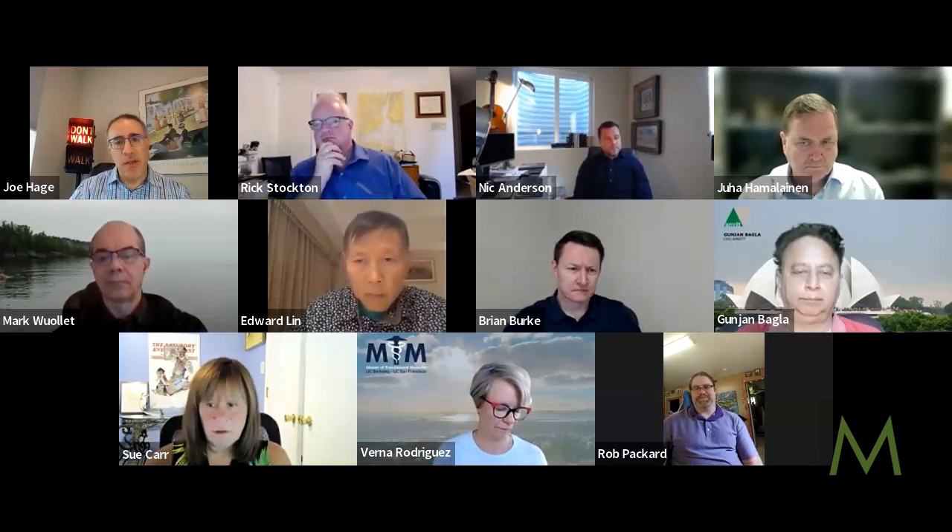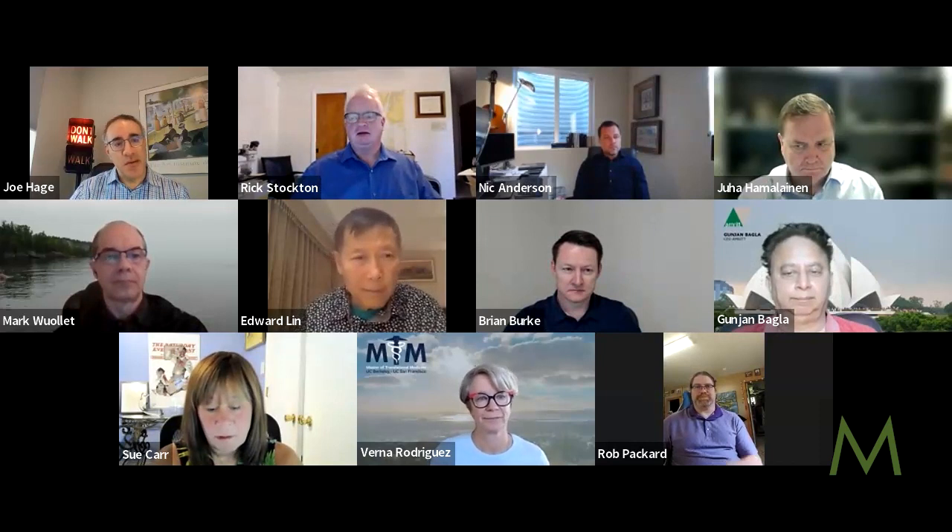Thank you. Someone is signed up to tell us about India sometime in October, and we're hoping to get someone to talk to us about sepsis awareness month. Good programming coming up. Thank you everyone for contributing. Good to see some less frequent faces, and I'll see you all next week. Thanks everybody. Bye now. Thanks, Nick.